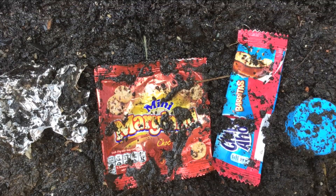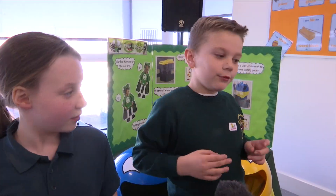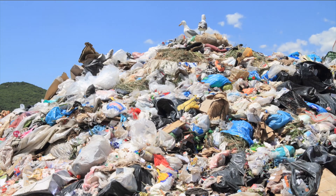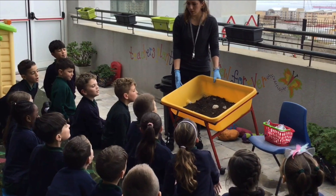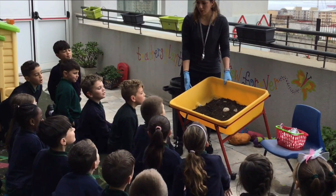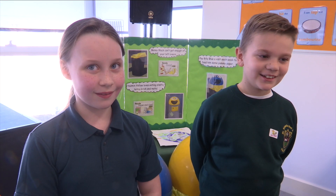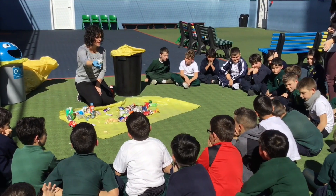But things that don't biodegrade, like metals and plastic, stay exactly the same for years and years. The landfill is very deep so we can put a lot of rubbish in there, but it's not very good for animals and people because some of the gases from the landfill sites go into the air and it's poisonous.